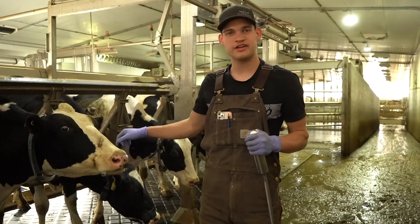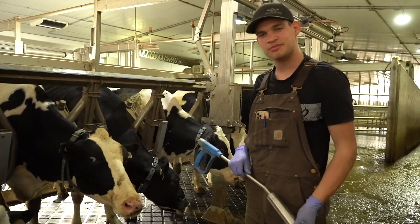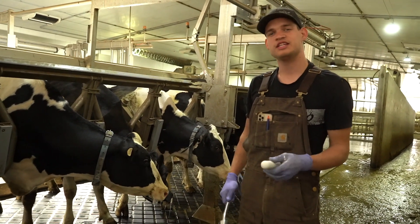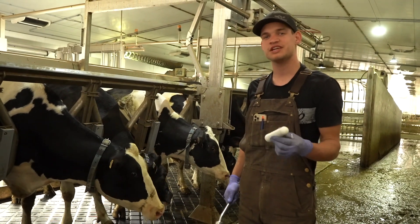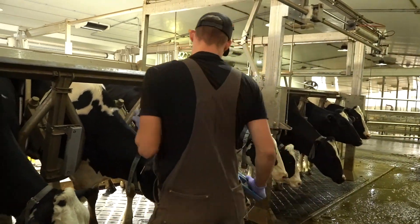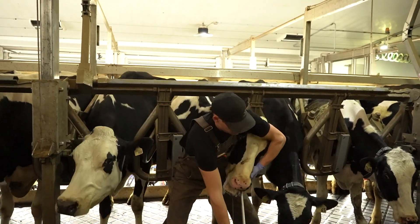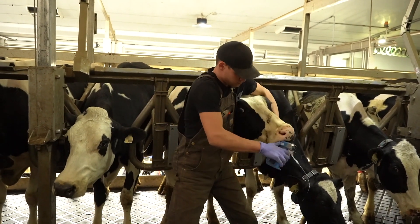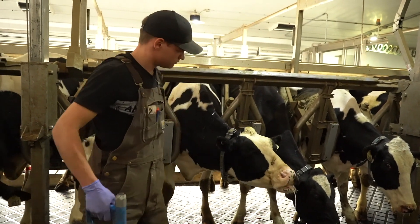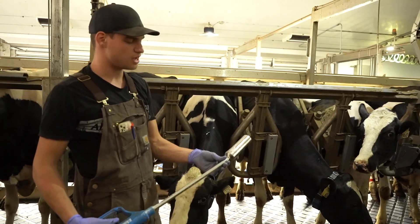This is our fresh cow right here, number 1262. We're going to give her a calcium bolus now. Cows are prone to getting what's called milk fever after fresh calving — it's basically a calcium deficiency in their body. This is pure calcium, so it prevents them from getting milk fever. It could be a little uncomfortable for the cow, but it definitely saves a lot of cows and it's pretty quick and easy.